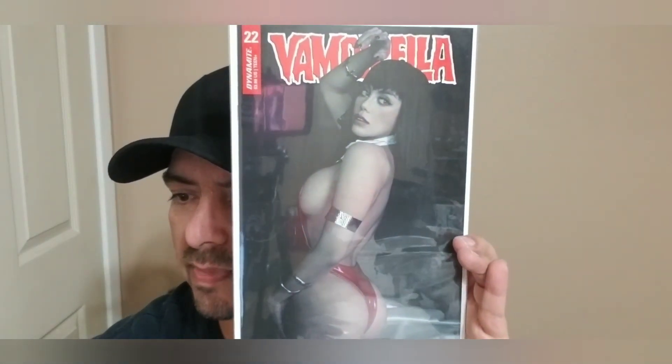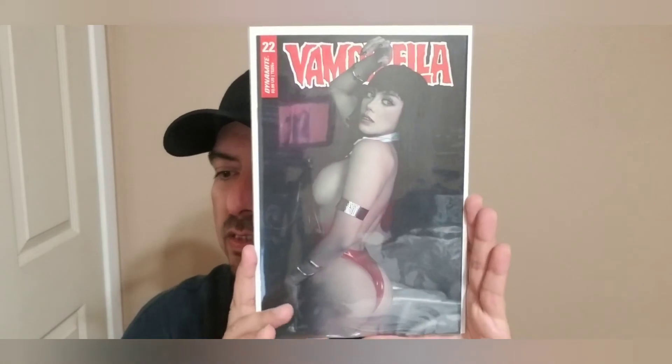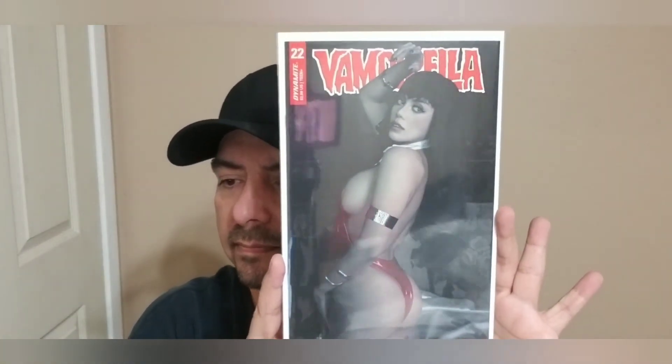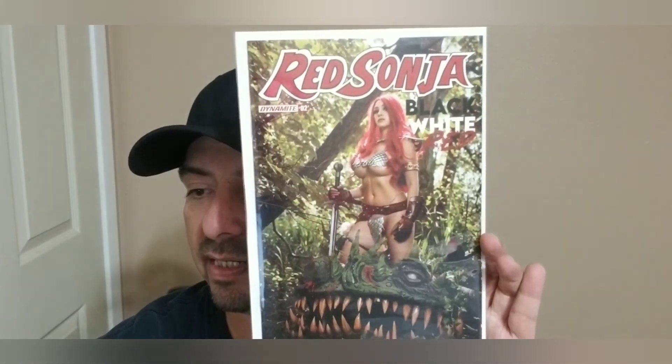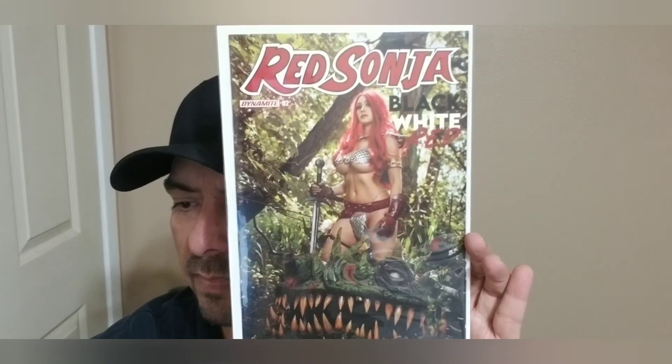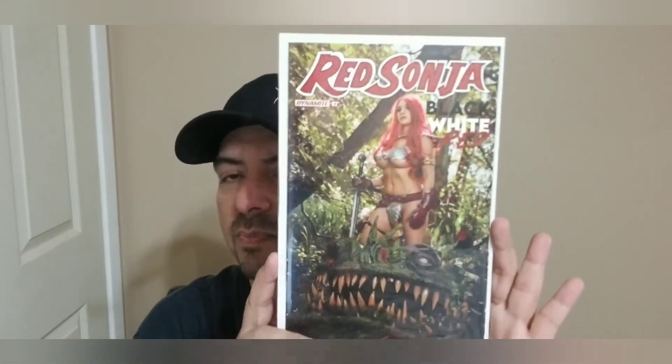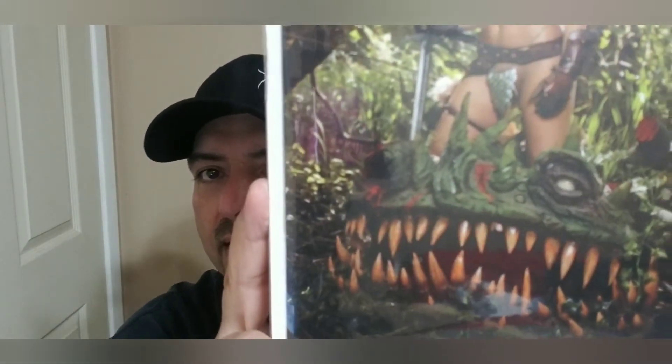And we have another cosplay Vampirella. Vampirella 22, cover E — the Lorraine cosplay cover. Last but not least, we got Red Sonja Black White and Red number two with a cosplay cover — really nice cut, cover D cosplay, nice dragon kill right there.